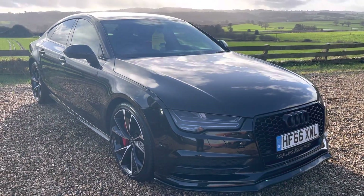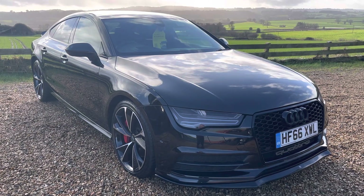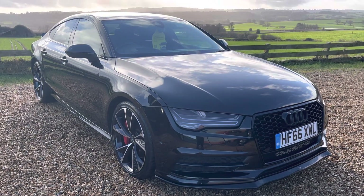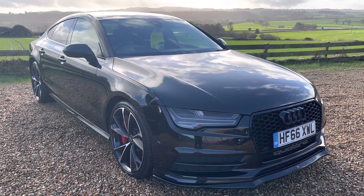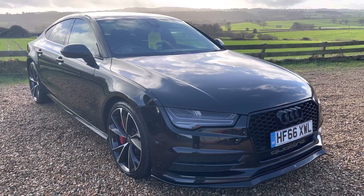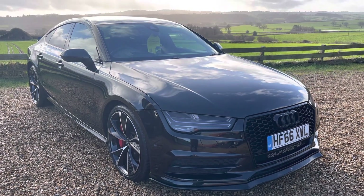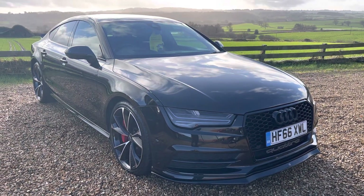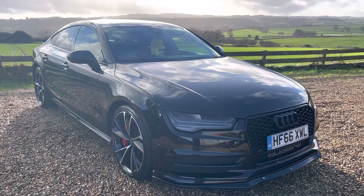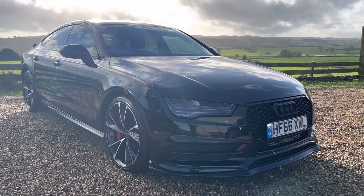If you'd like any more details, please feel free to give us a call on 01460 31293. I hope you've enjoyed watching our video. It's also worth mentioning that we are an AA dealer promise dealer, so the vehicle includes a 12 month AA breakdown cover. Hope you've enjoyed watching — speak to you soon, thank you, bye.